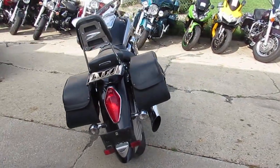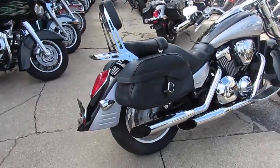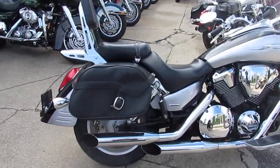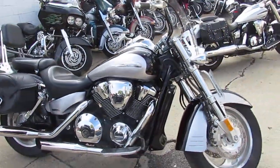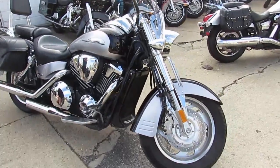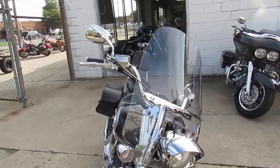We got the 2006 Honda VTX1800R for sale with only 22,152 miles. Comes in sharp two-tone paint, vivid black over liquid silver. It's got the backrest, luggage rack, and the dual Cobra exhaust makes this VTX1800 sound as cool as it looks.